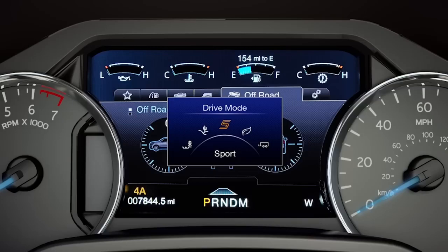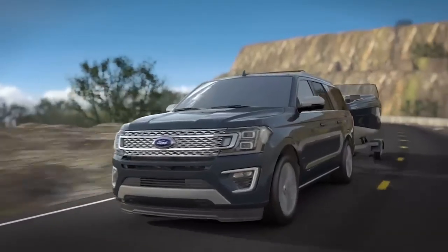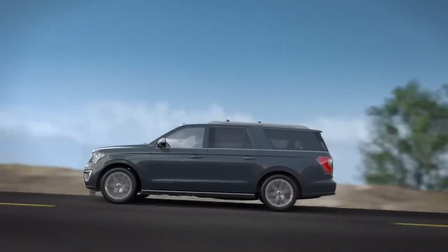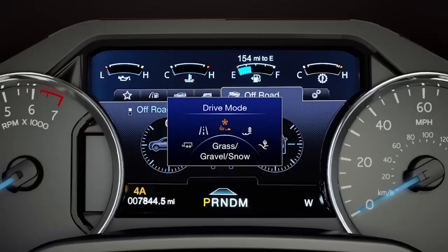The Ford F-150 equipped with CCD typically offers multiple drive modes — such as Normal, Sport, Tow, or Haul — that adjust the suspension settings to suit different driving conditions and preferences. The adaptive suspension aims to enhance ride quality by automatically adjusting the shock absorbers, offering a smoother ride especially on uneven surfaces or rough roads.